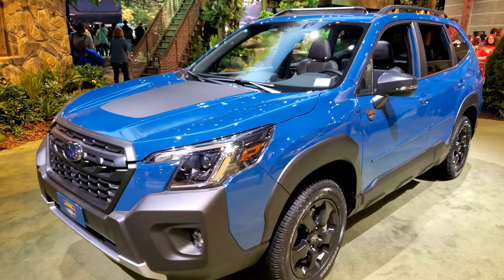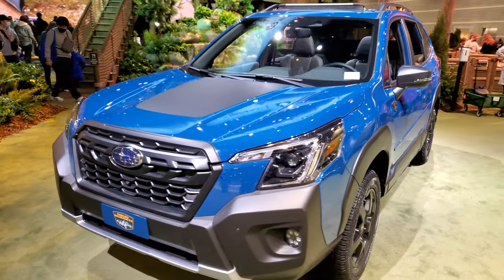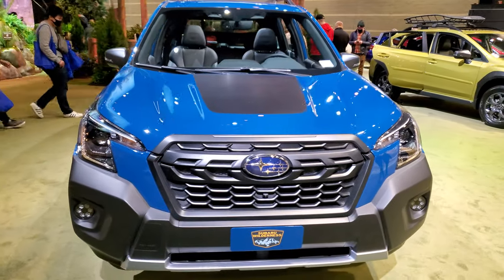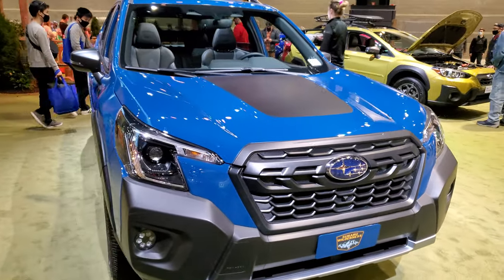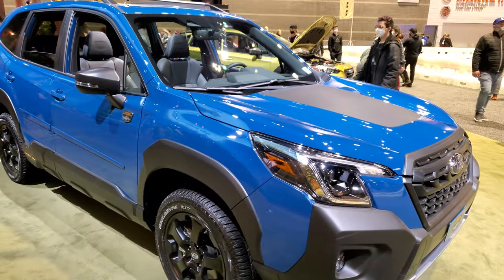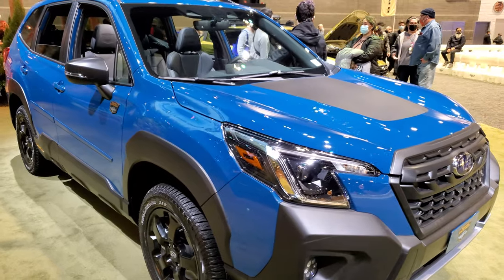Hey, this is Brett and I'm at the Chicago Auto Show 2022 here in Chicago, Illinois, checking out all the new colors and new options for all the different makes and models here at the Chicago Auto Show this year. And this is a Subaru Forester — this is a 2022.